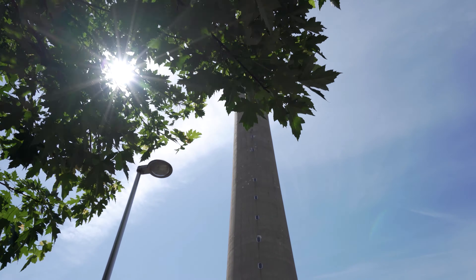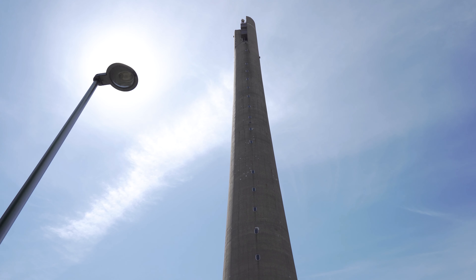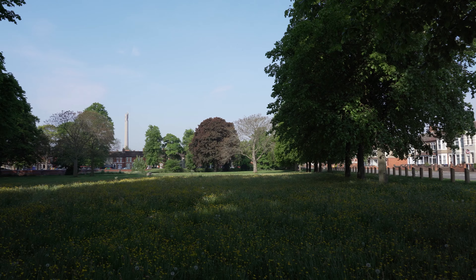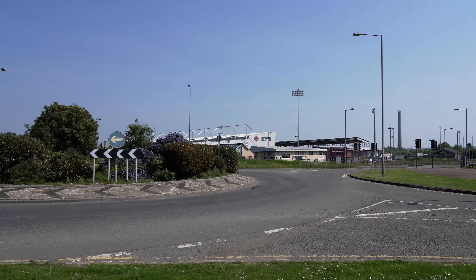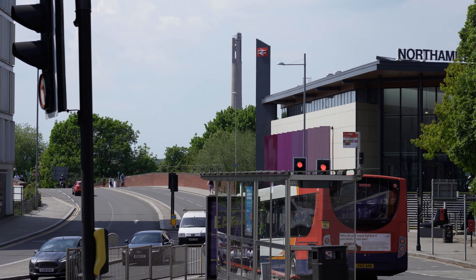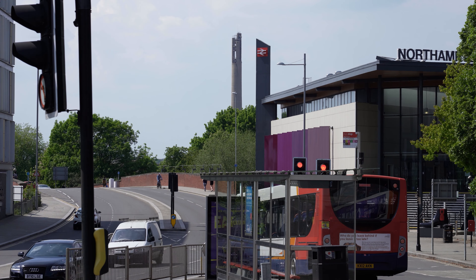If you find yourself in Northampton, England, there is a good chance you can see it. It might look like this, this, this, or this. Northampton Lift Tower. The National Lift Tower. Northampton Lighthouse.